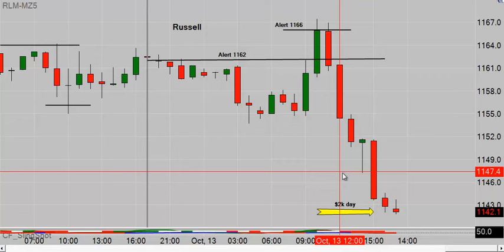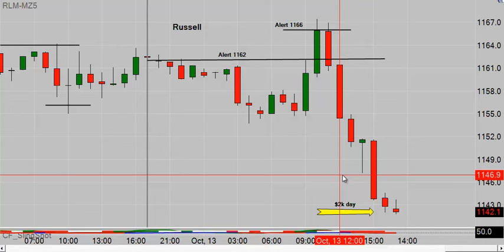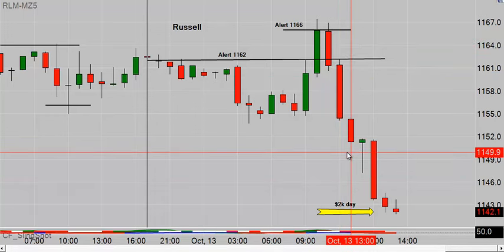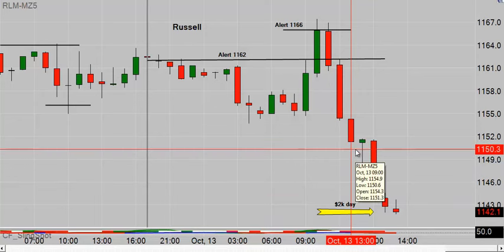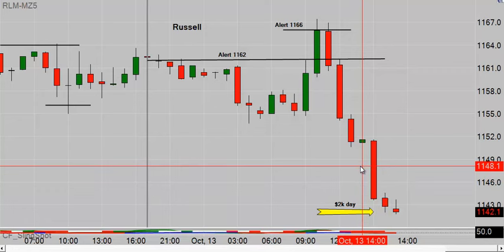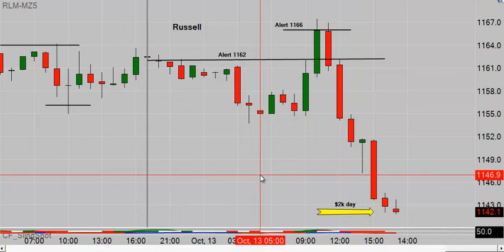Intraday just means: if you hold a position from one session to the next, you're subject to the full margin. If you were in this trade and got out at the closing bell, then got back in at 6 p.m. Eastern when the market reopened — yes, you'll pay an extra commission — but you're right back to the day rates. Just because it's dark outside doesn't mean you can't participate. The major indices — S&P, Dow, Russell, Nasdaq — with our broker it's $500 per contract. Just make sure you're flat by the closing bell and you can reopen your position.